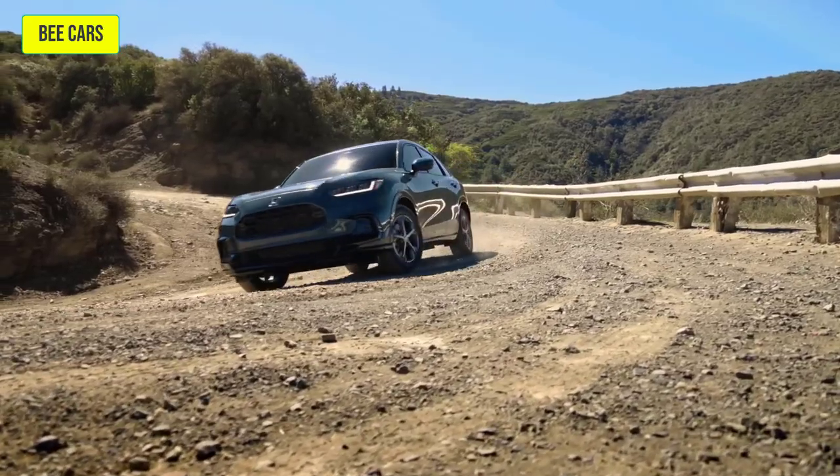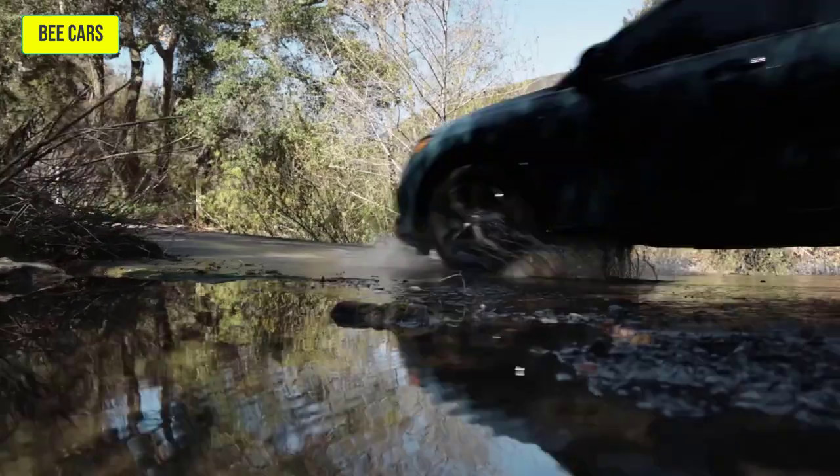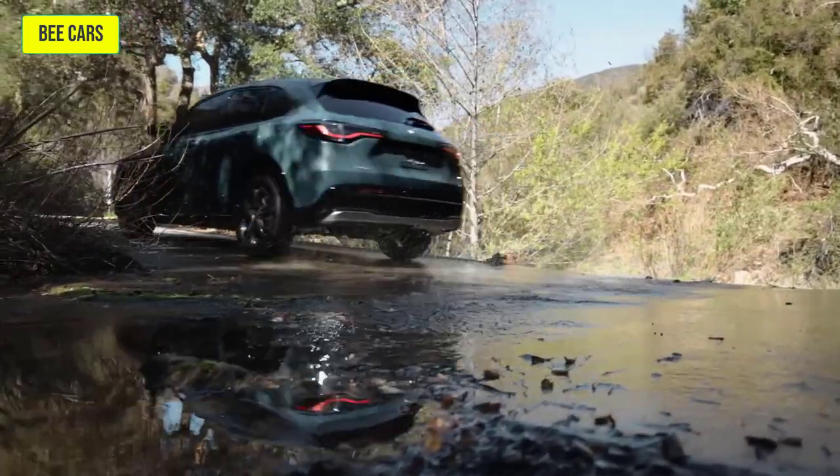Available real-time all-wheel drive and the capable snow mode allow you to take on any road, making this the perfect vehicle to carry you forward.